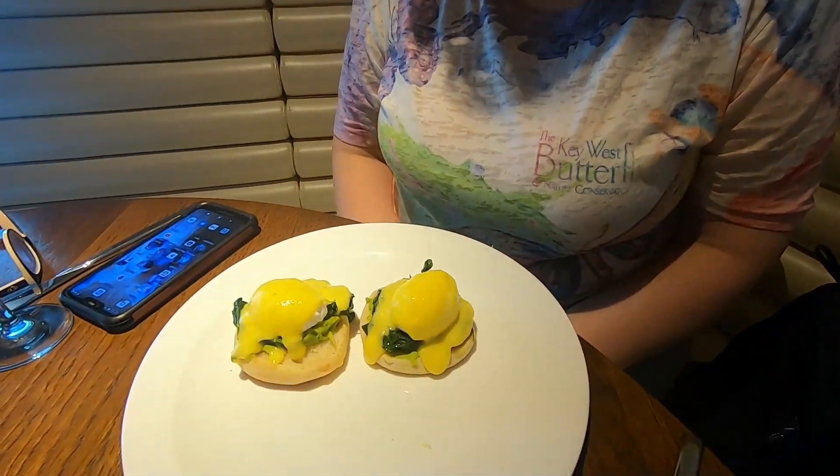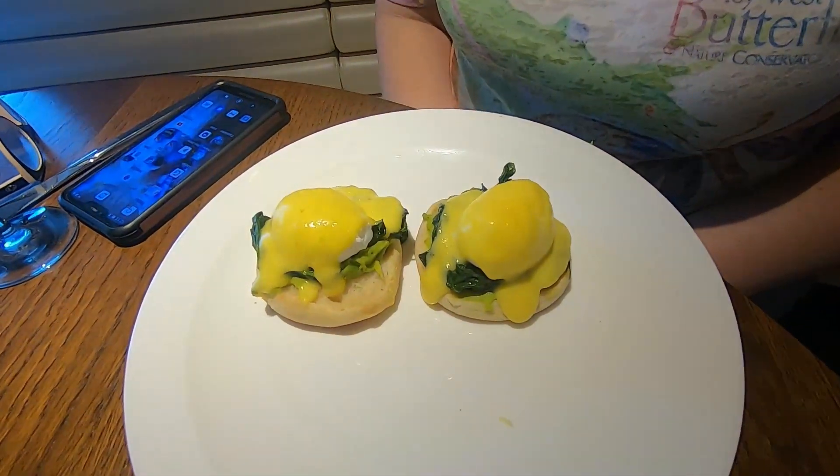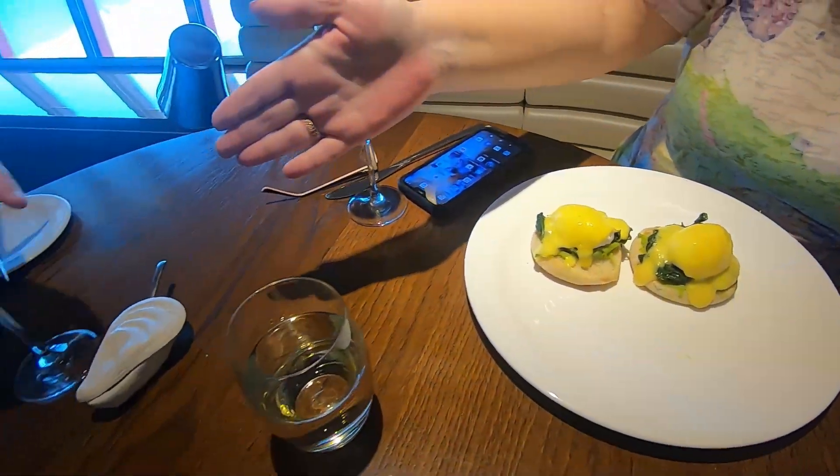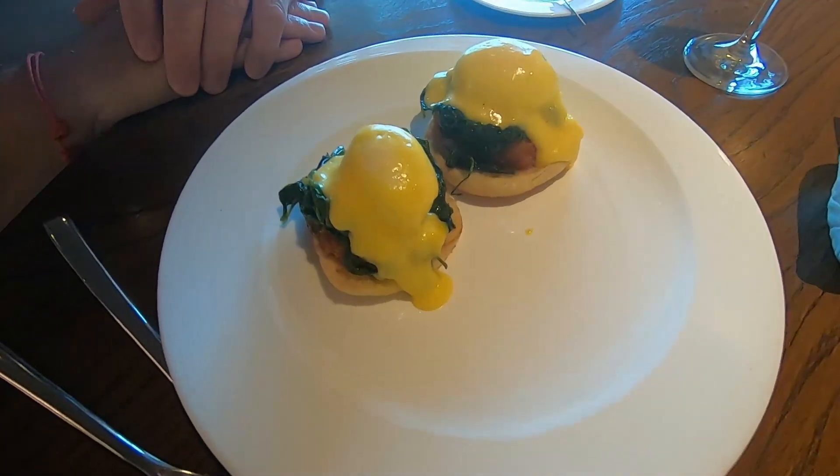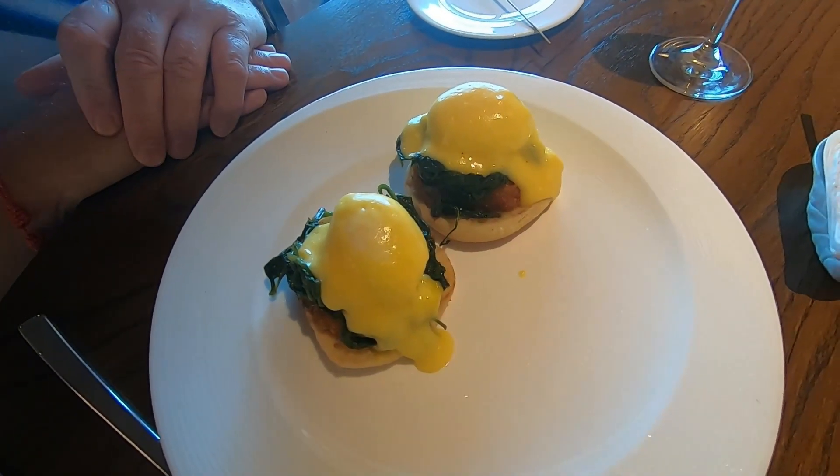I am trying a different Benedict — it is an avocado Benedict, so I'm anxious to try that. It has a lime hollandaise. And Dewey is having another Benedict. Which one is that, Dewey? This is called The Wake. And it's got pork belly and spinach.